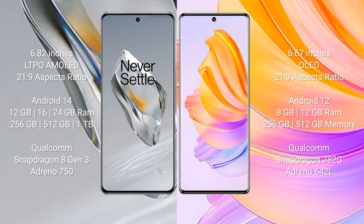OnePlus 12 is powered by the Qualcomm Snapdragon 8 Gen 3 processor with GPU Adreno 750. Honor 80 comes with 8GB or 12GB RAM and 256GB or 512GB internal storage, powered by the Qualcomm Snapdragon 782G processor with GPU Adreno 642L.